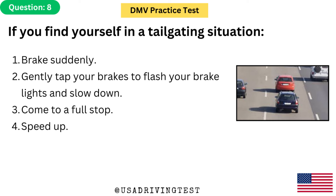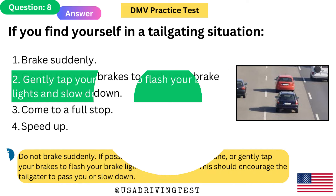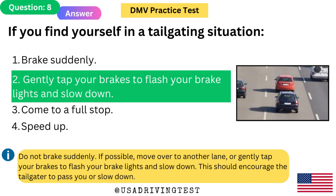If you find yourself in a tailgating situation: 1. Brake suddenly. 2. Gently tap your brakes to flash your brake lights and slow down. 3. Come to a full stop. 4. Speed up. The answer is 2: Gently tap your brakes to flash your brake lights and slow down. Do not brake suddenly. If possible, move over to another lane, or gently tap your brakes to flash your brake lights and slow down. This should encourage the tailgater to pass you or slow down.